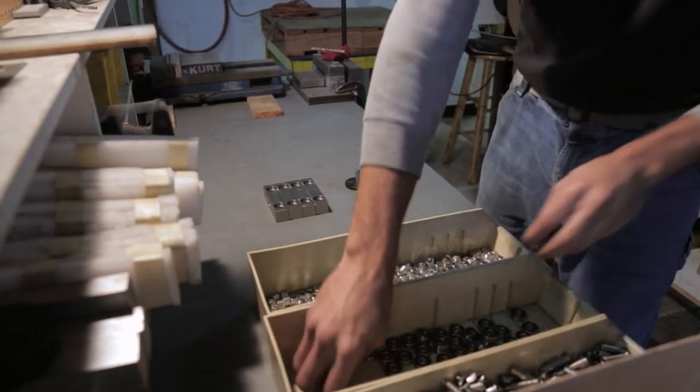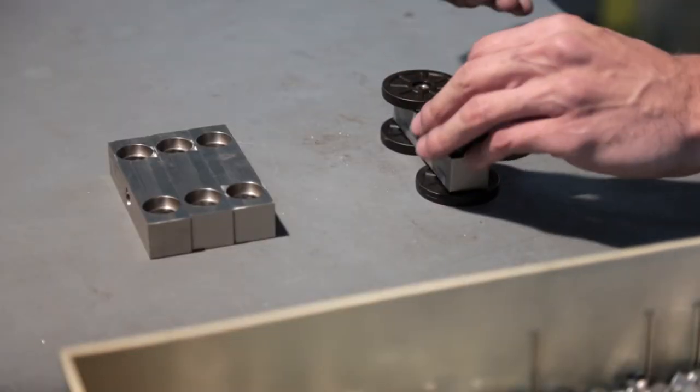But the secret is all in the trolley. The level of craftsmanship that goes into our trolley is unmatched. They have to be workhorses. It doesn't matter how shiny your rail is or how good your door looks if your trolley fails after a few hundred uses.